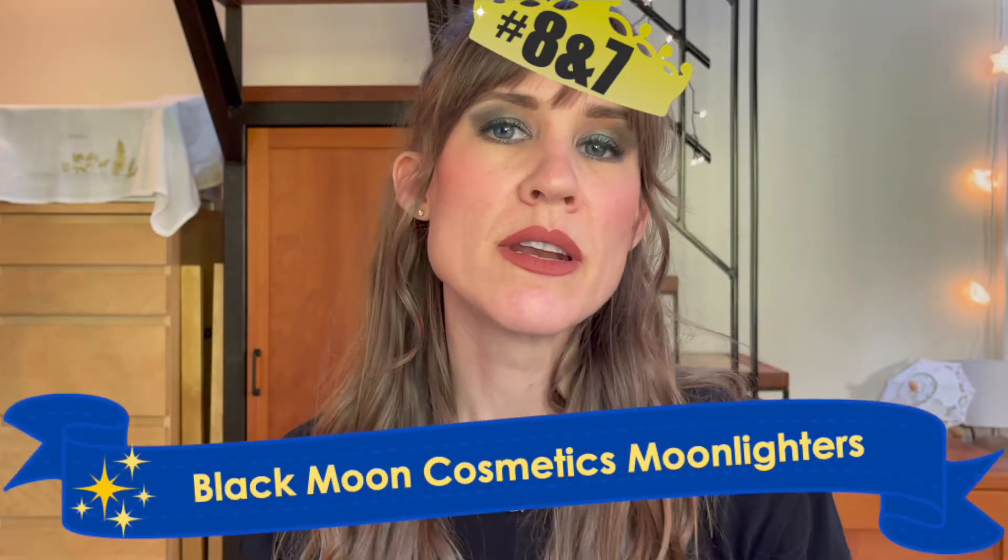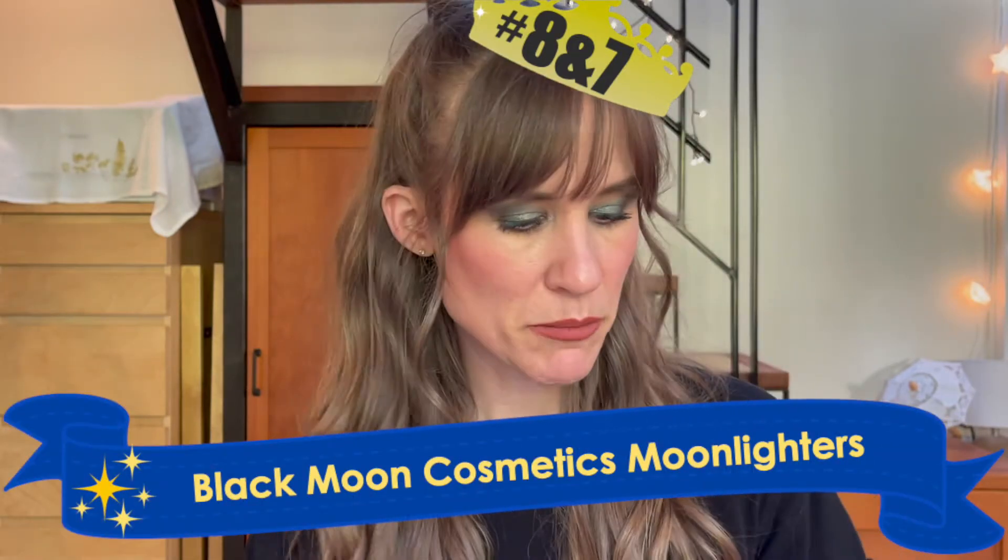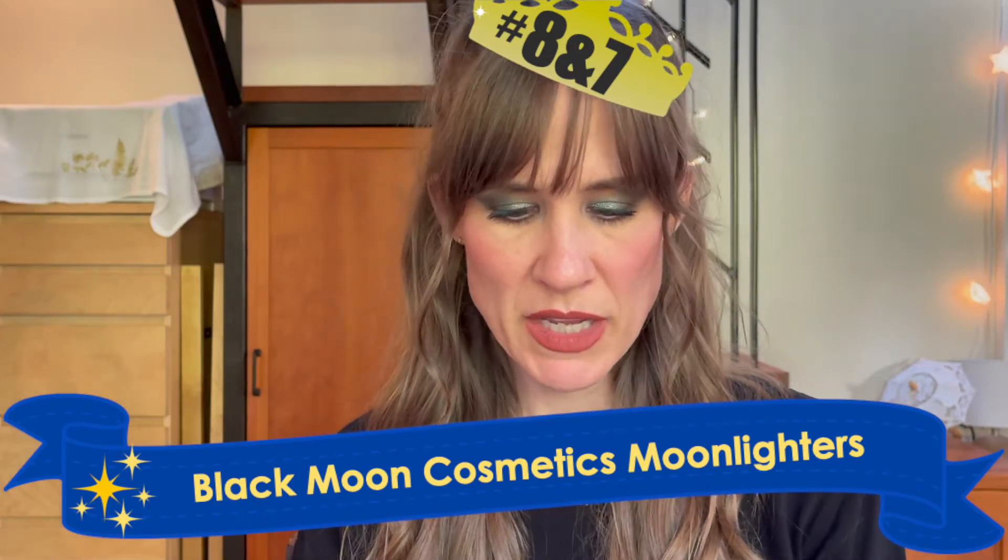So in eighth place for my top 10 favorite highlighters, I'm going to do number eight and number seven together because they're actually sort of the same thing. They're slightly different, but that is the Black Moon Cosmetics Moonlighters. These are such a cool highlighter because they almost are like a moon highlighter — they're such a subtle glow.